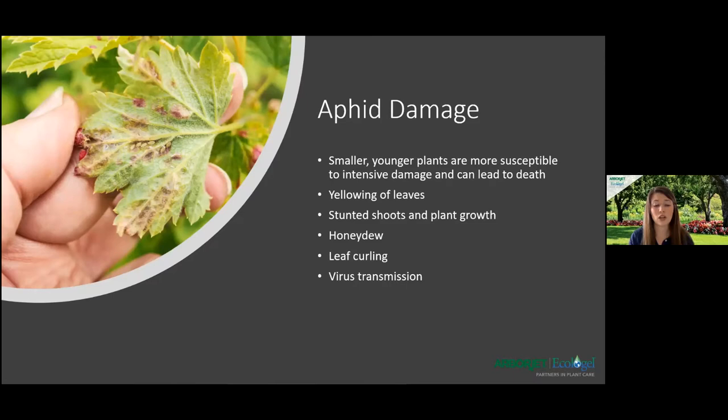One easy tactic is just washing the leaves and stems of sturdy plants — nothing too fragile. A strong water spray from the garden hose can help knock aphids off. I'll be going over a couple of products that will help treat each of these pests at the end of the webinar.